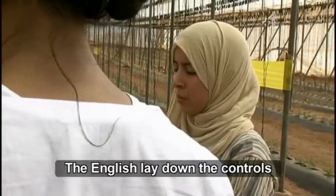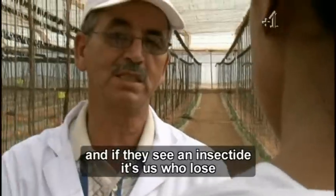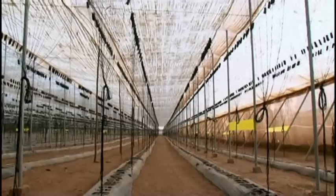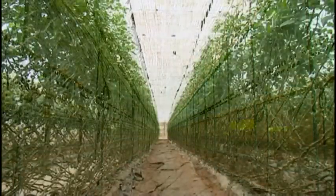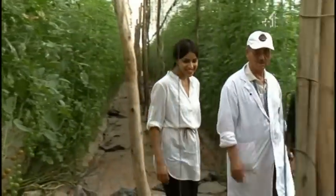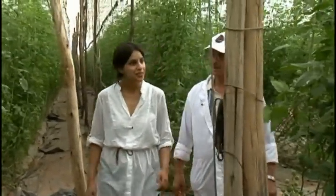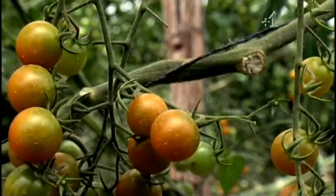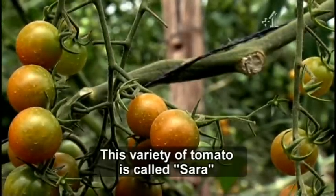The authorities can take control. And if they see an insecticide, it's us who lose. Oh my God, this is just incredible. So much fruit, finely-seamed tomatoes. This is a variety of tomatoes called Sara.